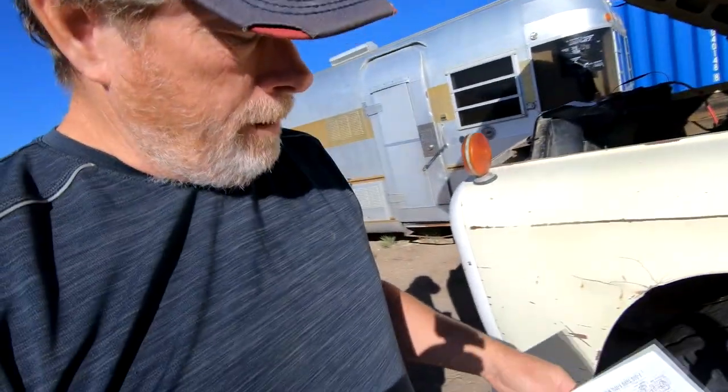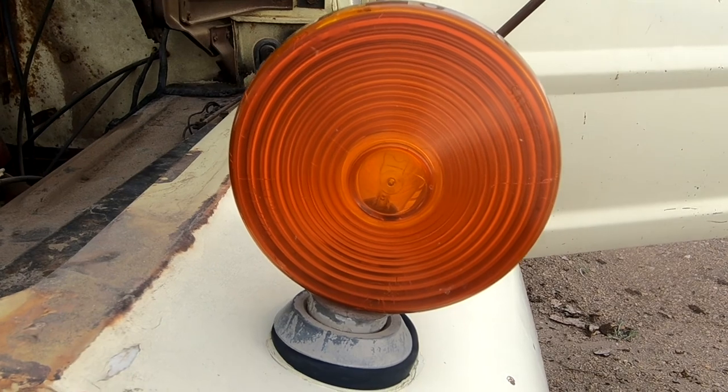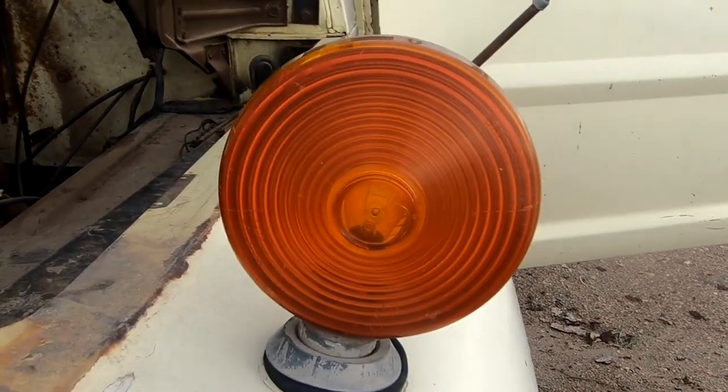Good morning, getting out here tackling Dumpy some more. I found a wiring schematic for this particular truck — and a lot of trucks, this wiring is the same on many of them for this year. It tells me the wire colors I should be looking for and how they go together, which will help me more under the dash than out here where things seem pretty clear. I'm doing a little bit of electrical work on Dumpy today.